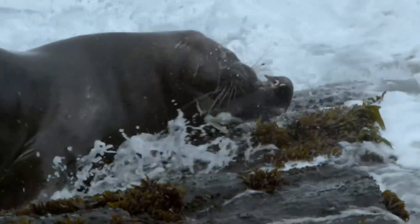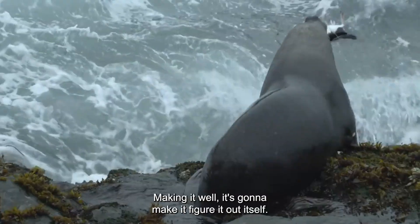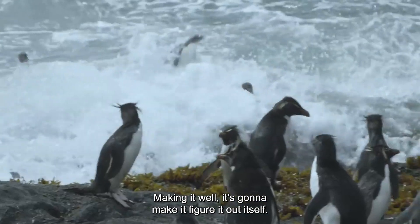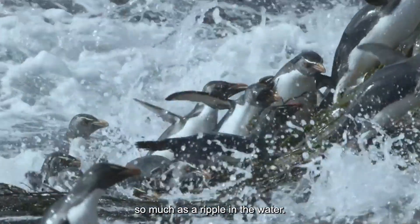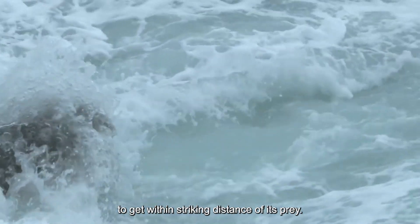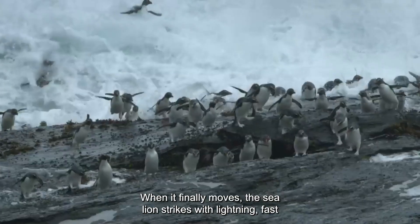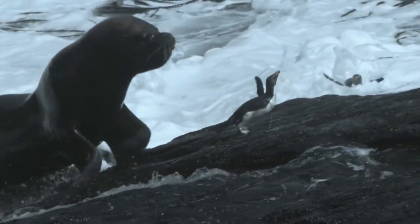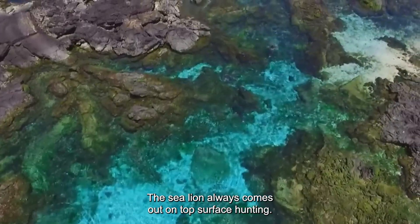The sea lion is a true master of disguise. Its sleek body and natural coloring allow it to blend perfectly into its surroundings. The sea lion moves silently, sneaking up on its target without so much as a ripple in the water. In a cat-and-mouse chase, the sea lion uses its cunning and guile to get within striking distance of its prey. And when it finally moves, the sea lion strikes with lightning-fast speed and precision, leaving its target with no chance of escape. For the sea lion, stealth hunting is a game of wits — and the sea lion always comes out on top.